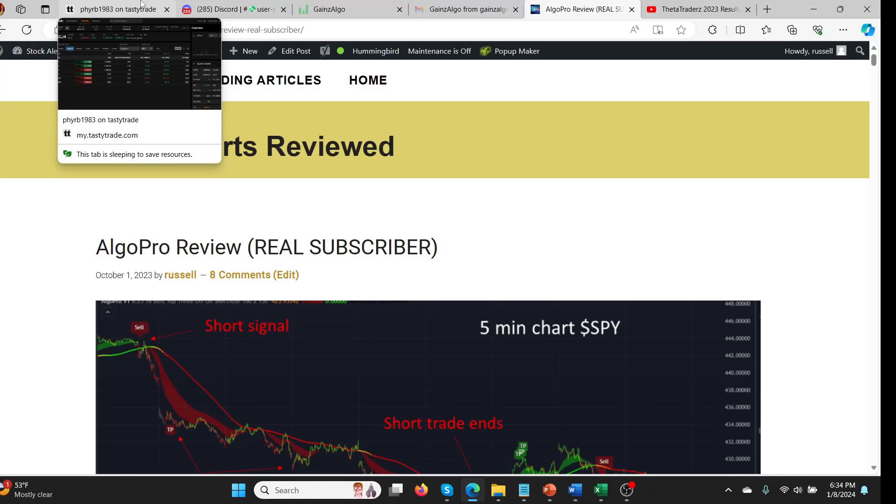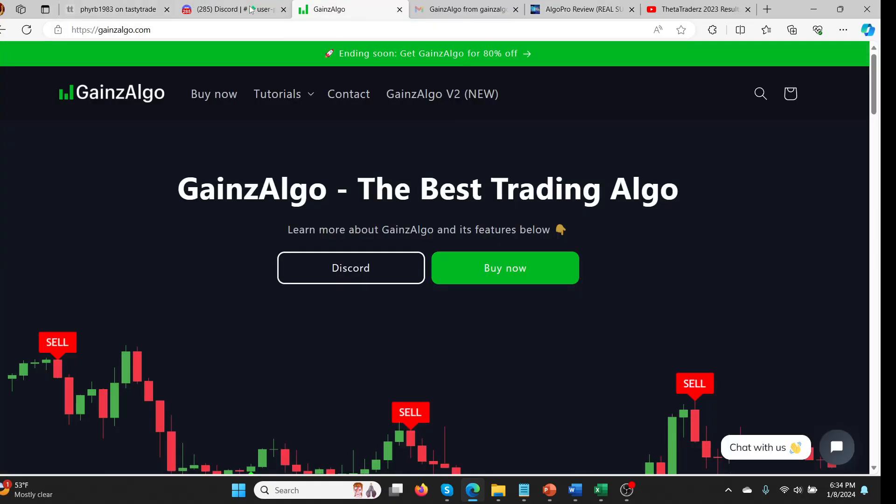The latest one I was really excited about is called Gains Algo. Somebody told me it was really, really good. The thing I liked about it is it's a one-time lifetime fee, which Algo Pro was as well. This one was only about $30 for the bare minimum version and $100 for version 2. So I thought I'd splurge for the Gains Algo version 2, and I'll show you why in a second.